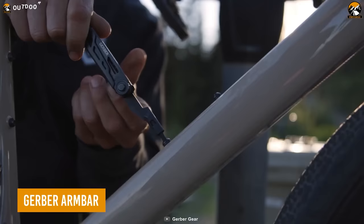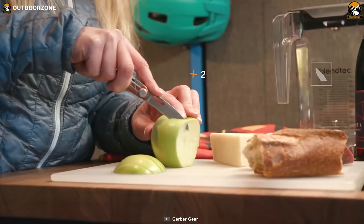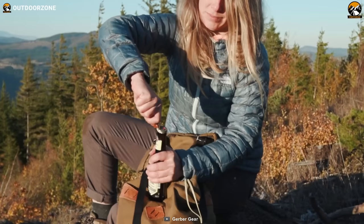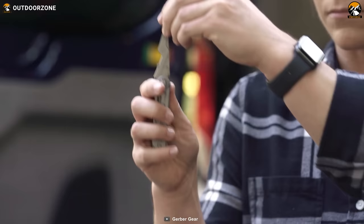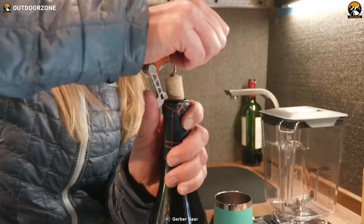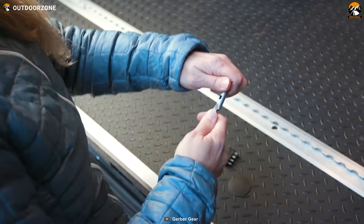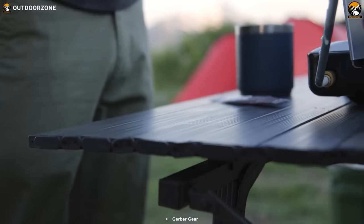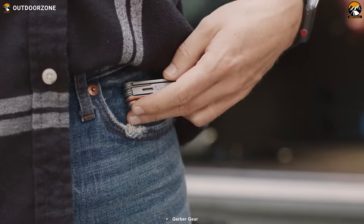The Gerber Armbar is the ultimate pocketable multi-tool designed for people on the go. With its compact and sleek design, it features eight essential tools that fit in your pocket with ease. The full-size plain-edge blade with liner lock makes it effortless to cut tough materials. The pry bar and bottle opener are perfect for opening things. The armbar cork model handles camping kitchen needs with a corkscrew, lever arm, foil cutter, and can opener, while the armbar drive model features a 2.5-inch driver and an AWL.